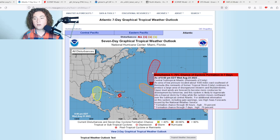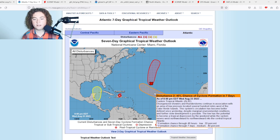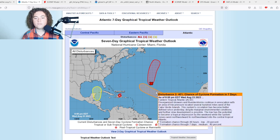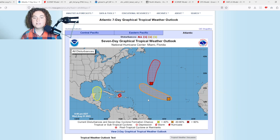The remnants of Emily now have a 70% chance of development in the next 48 hours. Conditions are forecast to become more conducive for development by tomorrow, and the system is likely to regenerate into a tropical storm by Friday while moving northward. Invest 92L conditions continue to be not the best, however it is showing some signs of organization and has been re-upped to a 20% chance in the next 48 hours and 40% in the next seven days — something we need to monitor.